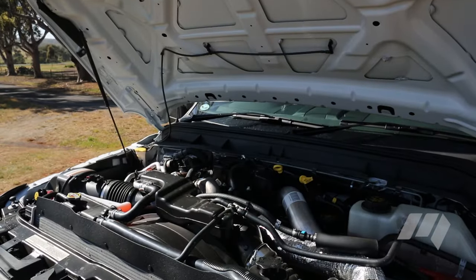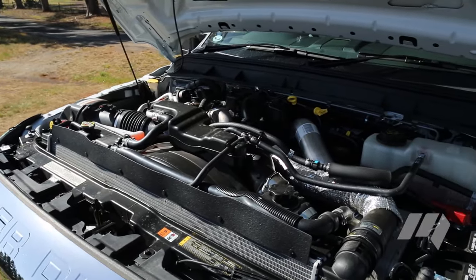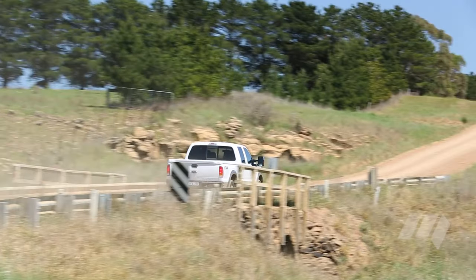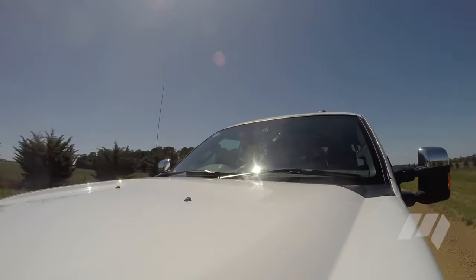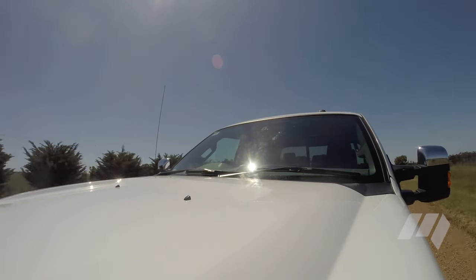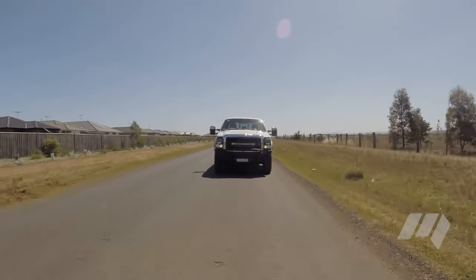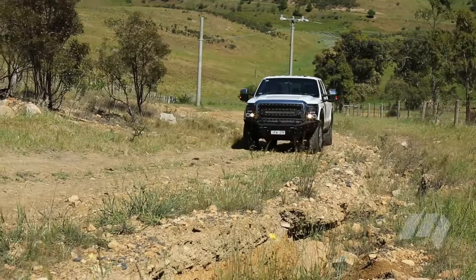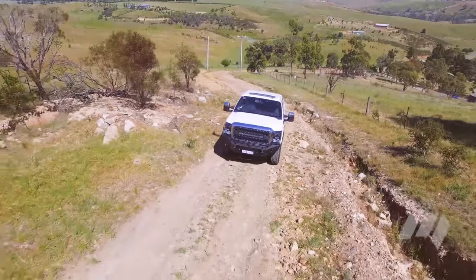Ford's turbocharged Power Stroke diesel offers hauling and towing ability that tops the class in North America. Compared to the Ranger, it offers two and a half times the amount of torque and more than double the horsepower. Of course, it's also almost twice as heavy as Ford Australia's biggest commercial ute and nearly three times the price. But considering the breadth of capabilities and the F-250's workhorse pedigree, there's not too many vehicles this capable this side of a Kenworth.